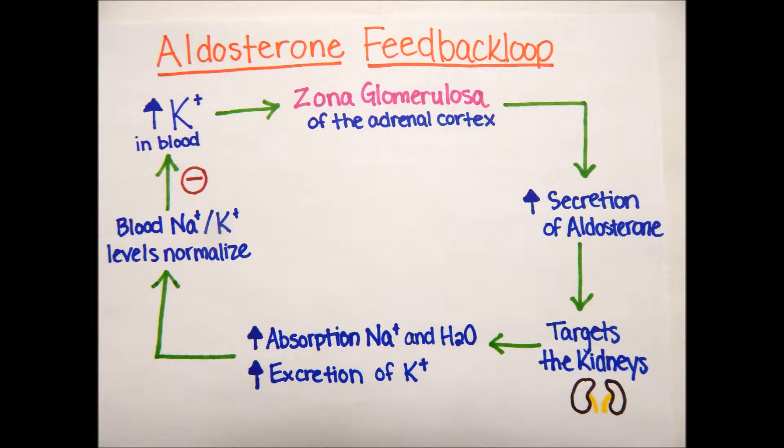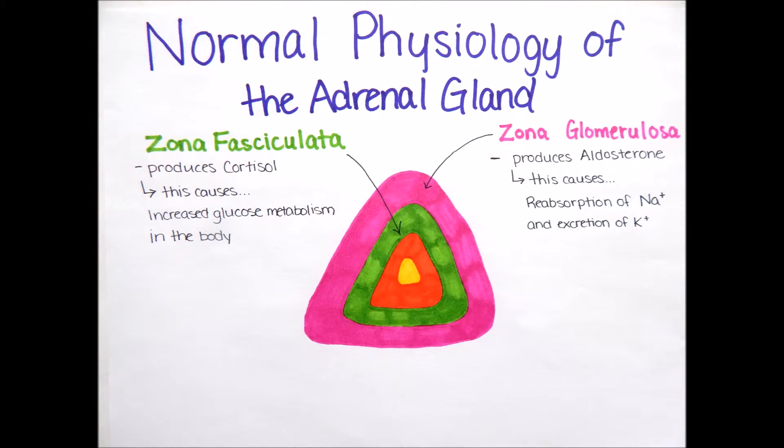This is an important key concept because it is part of our normal homeostasis. Keep in mind that this isn't the only mechanism to stimulate aldosterone release — the renin-angiotensin mechanism also regulates the release of aldosterone. The next layer of the adrenal cortex is the zona fasciculata. This layer produces glucocorticoids, an important one being cortisol. Cortisol increases glucose metabolism in the body during stressful situations.